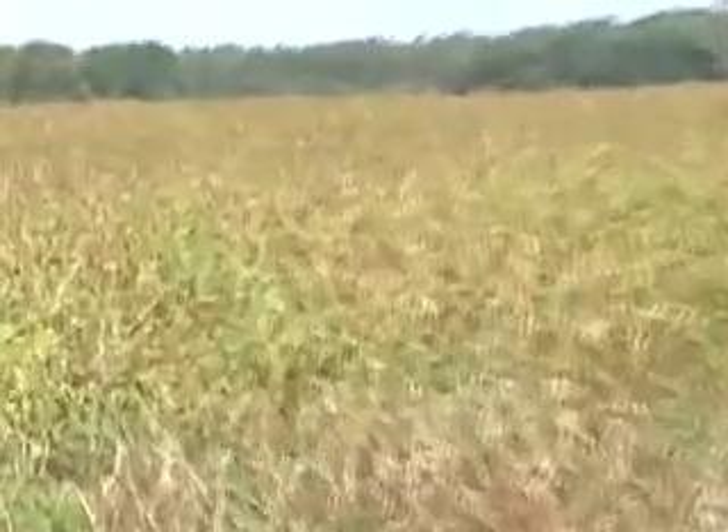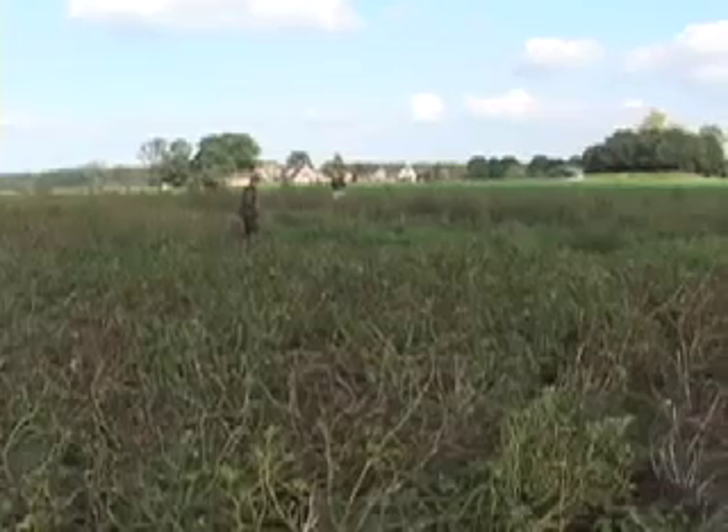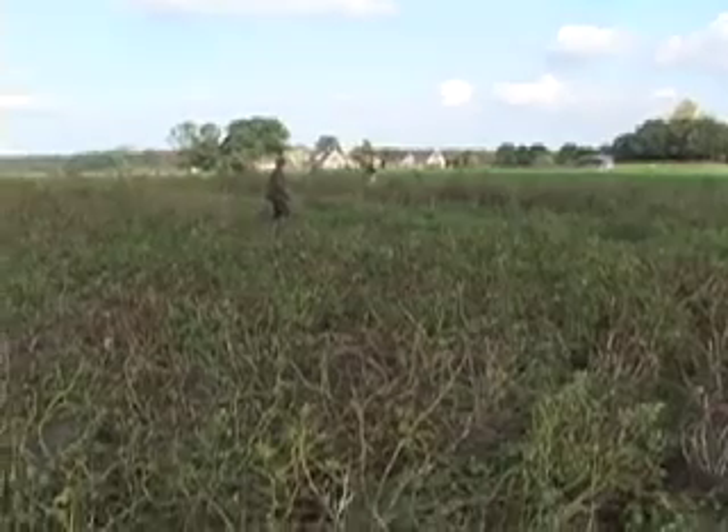I think we might have a point here. We got a pheasant down. It's a nice point, but I couldn't get it. I was running through the beet field here.